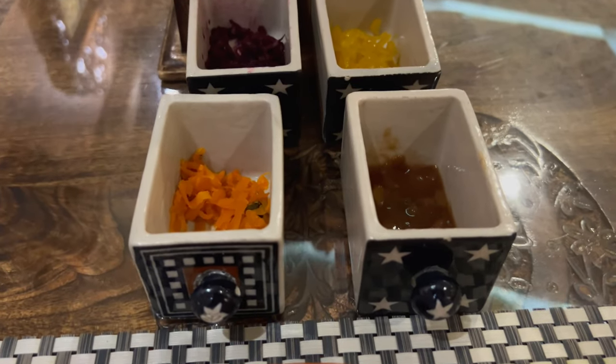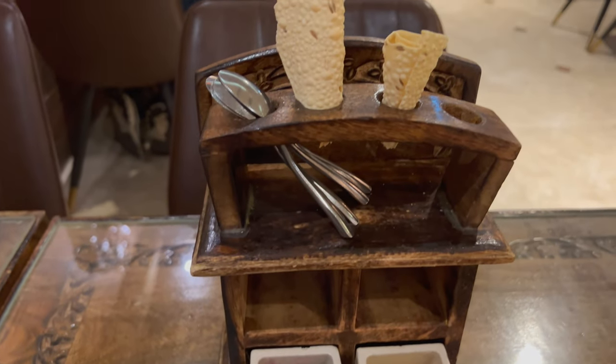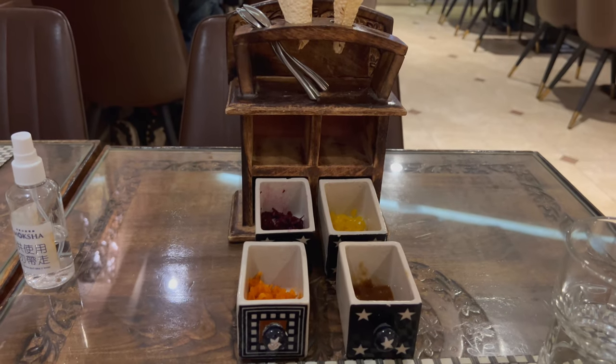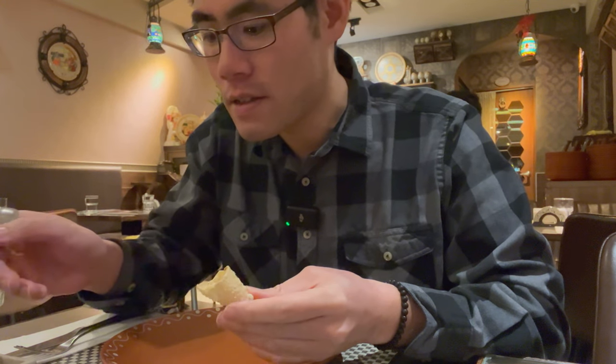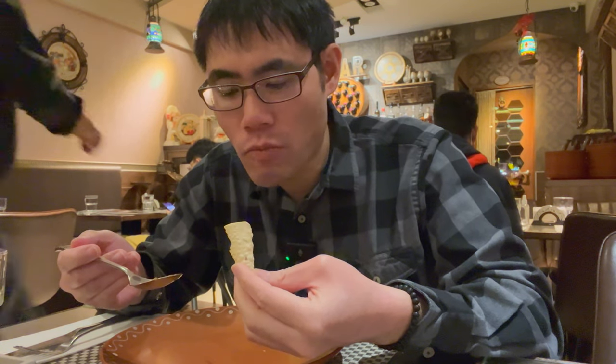Got some fillings here — mango, papaya, beetroot, and carrot. Let's give this a try. Interesting. This is kind of like an ice cream cone, but much smaller. Very good mango curry. Definitely has a kick to it. It's a little bit spicy, but very good.